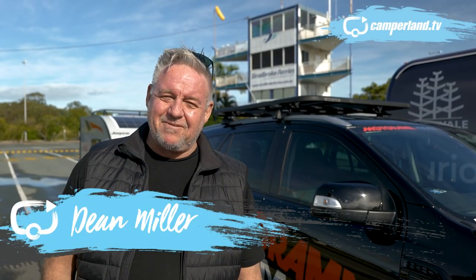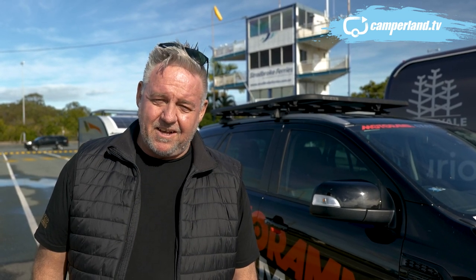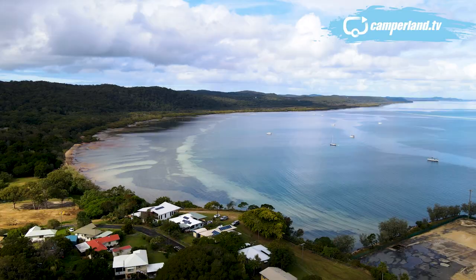Hello again and welcome to Camperland TV. You know, winter in Queensland is such a fantastic time of year. Those dry winter southwesterlies make for epic beach days, perfect for dragging in a tailor or a whiting, and of course terrific for spotting those magnificent humpback whales that move up and down the Queensland coast at this time of year.